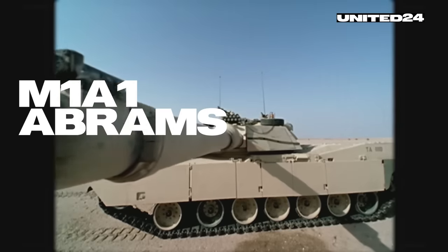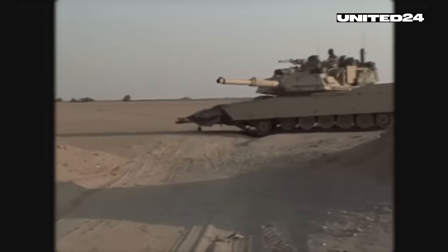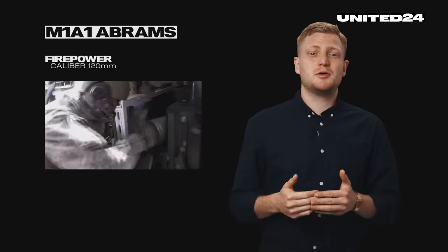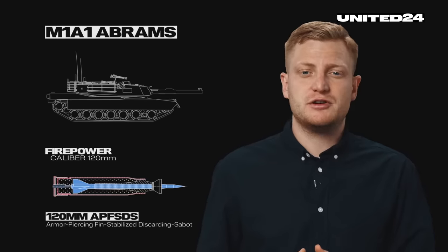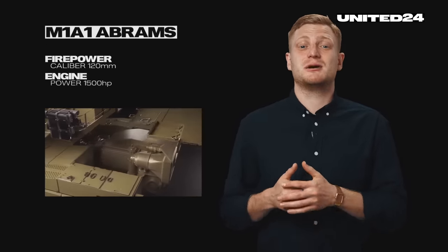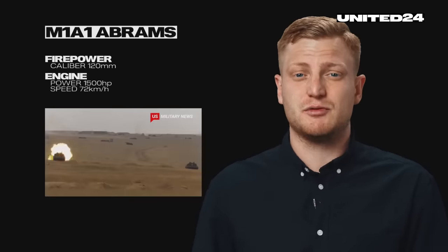The M1A1 Abrams entered service in the United States Army in 1985. Since then, it has undergone several upgrades to maintain its superiority on the modern battlefield. It is equipped with a 120-millimeter smoothbore cannon, capable of firing a variety of rounds, including depleted uranium ammunition heading to Ukraine. The tank is powered by a Honeywell AGT-1500 gas turbine engine producing around 1,500 horsepower, allowing the M1A1 to achieve speeds of around 72 kilometers per hour maximum, depending on the surface and terrain.